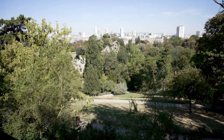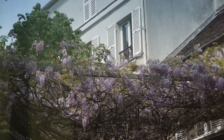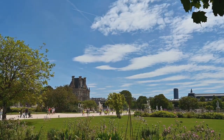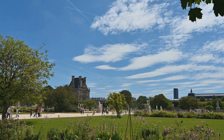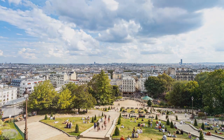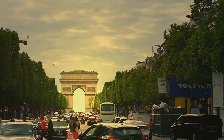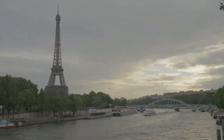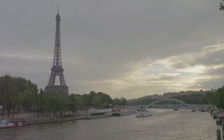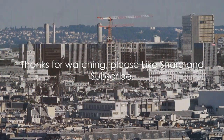We've strolled through the verdant groves of Parc des Buttes-Chaumont, a haven of peace amidst the bustling city, and discovered its intriguing history. We've descended into the eerie silence of the catacombs, where the history of Paris is etched into the walls in the form of countless human skulls. And we've roamed the labyrinthine streets of Le Marais, where centuries of history coexist with modern life. Each of these gems offers a unique slice of Parisian life, a chance to see the city through a fresh lens. So next time you find yourself in the city of light, venture beyond the usual tourist trails and immerse yourself in these captivating locales. If you're yearning for a taste of the authentic Paris, these hidden gems await your discovery. Thanks for watching. Please like, share and subscribe.